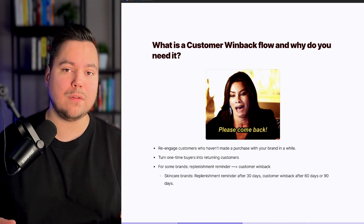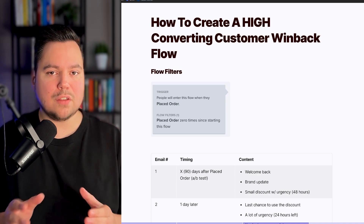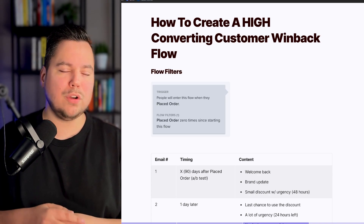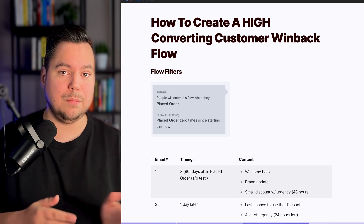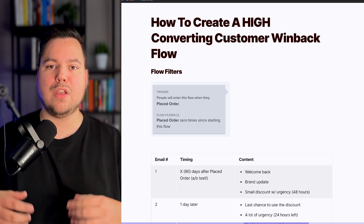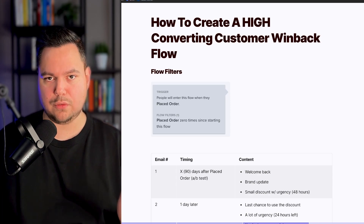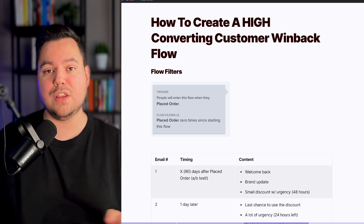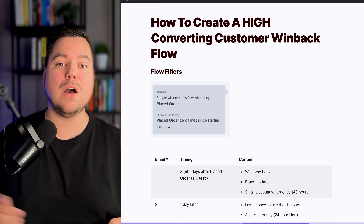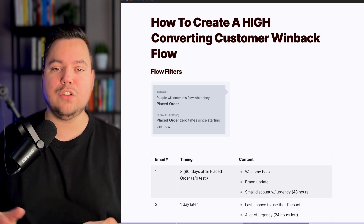So how does the Customer Winback Flow look? Let's dive in. First, the flow filters — and these are pretty basic. You want to send this flow to people who have placed an order in the past, and you want to make sure you have a flow filter in place where placed orders equals zero times since starting this flow. This means when someone purchases after receiving the first email, they'll drop out of the flow and won't receive the remaining emails.